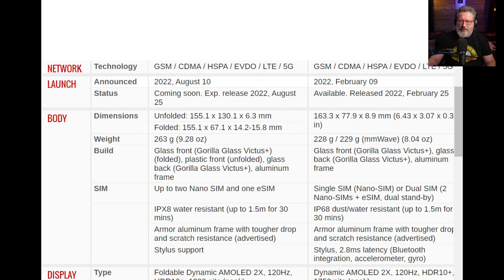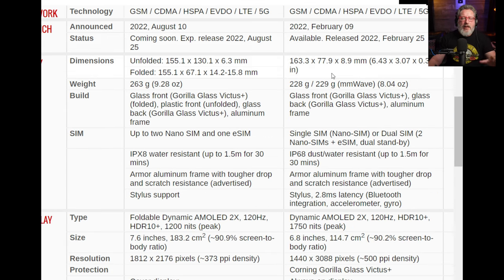The S22 Ultra came out in February; the Z Fold 4 is coming out tomorrow. You're getting almost 11 millimeters more screen on the S22 Ultra than on the front screen of the Z Fold — but of course the big ticket item on the Fold is the unfolded screen. They both have Gorilla Glass Victus Plus, a glass back and aluminum frame. The Z Fold 4 is IPX8 water resistant versus IP68 dust and water resistant on the S22 Ultra. Both have armor aluminum frames, stylus support on the Z Fold, and a built-in S Pen on the S22 Ultra.